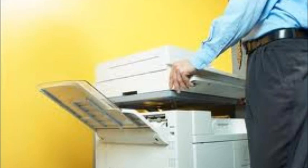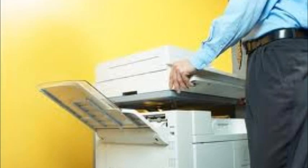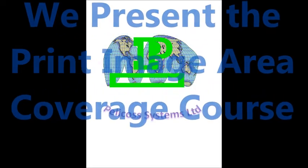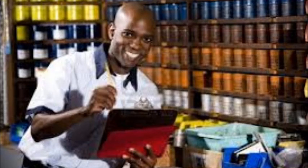With this application, the job owner can know the accurate cost of the job before pressing the machine printing button. We present the Print Image Area Coverage course for everyone in the printing business, like owners of printers, managers of commercial print shops, and corporate printing departments that want to confirm their real cost.